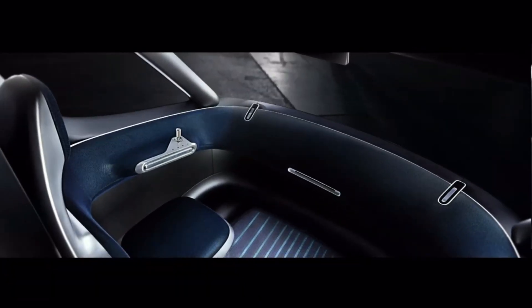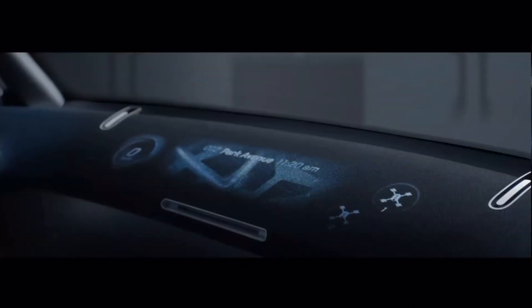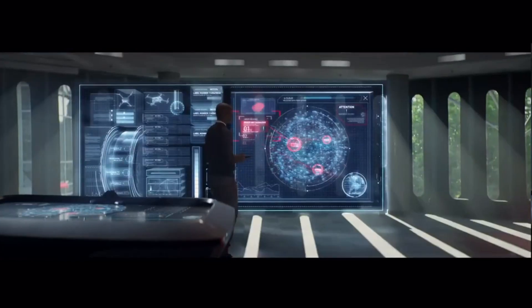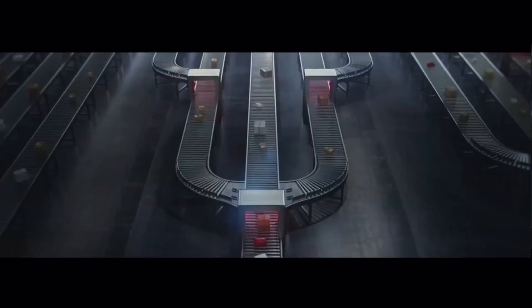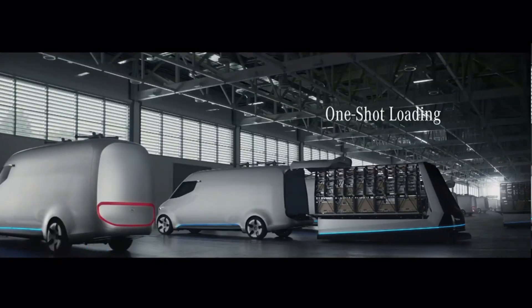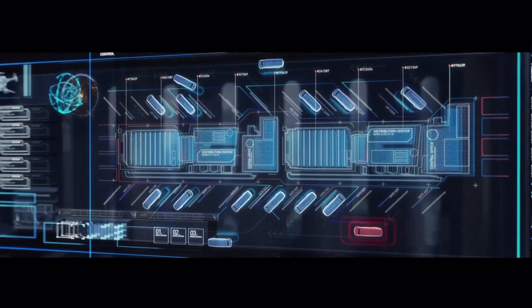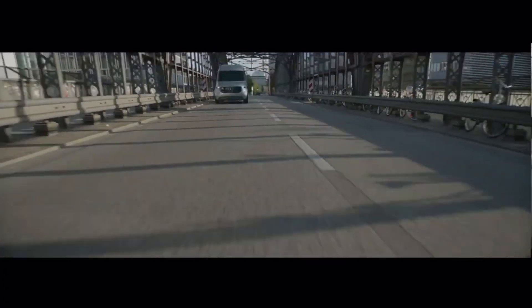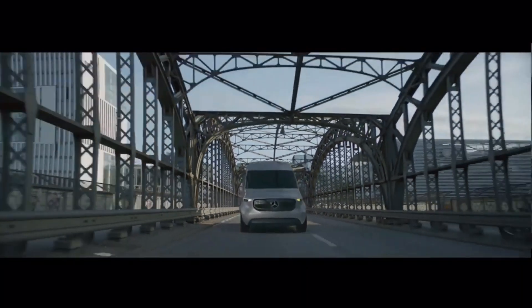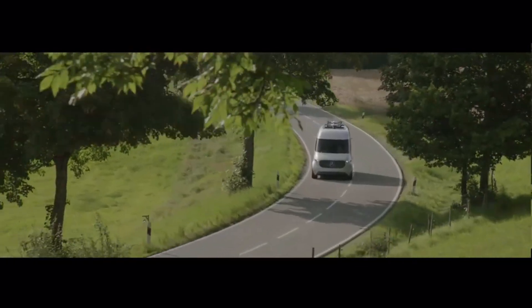Mercedes-Benz Vision Van for City Logistics: Mercedes-Benz developed the futuristic Vision Van, reimagining last-mile delivery operations by integrating multiple cutting-edge technologies. Effortless air deliveries are possible thanks to the van's fully automated cargo area and drones. An electric motor system of 75 kilowatts and joystick control provide a 270-kilometer range that is smooth and emission-free, making it ideal for urban areas with vehicle restrictions.